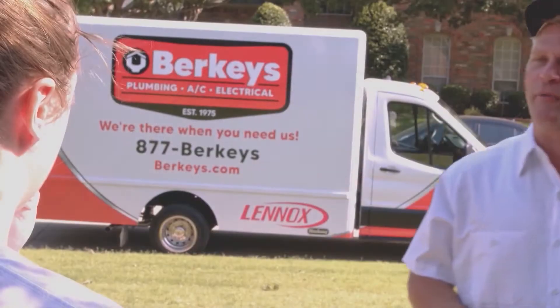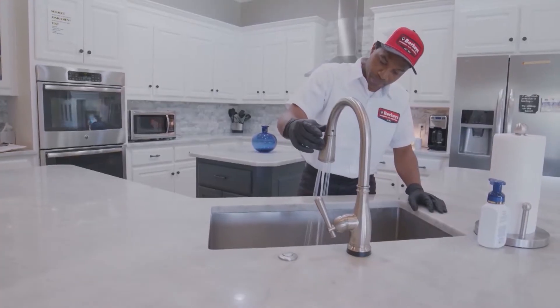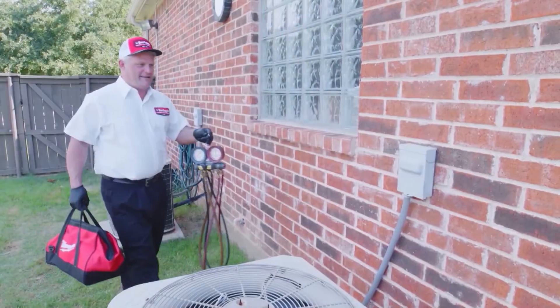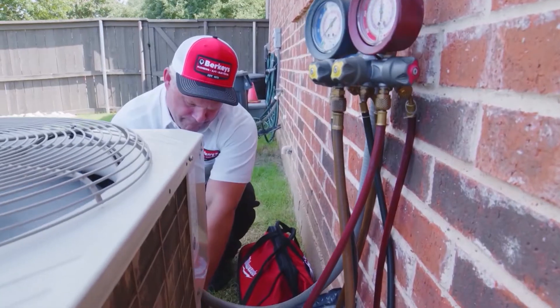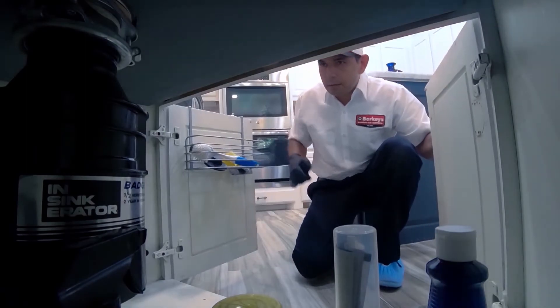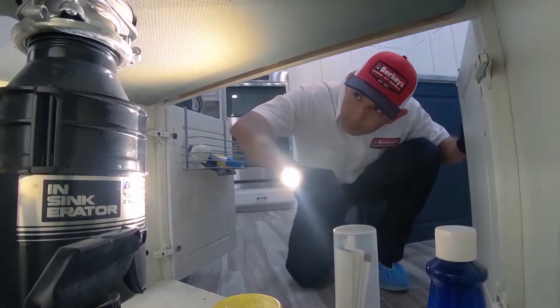Berkey's is available 24/7, there whenever you need them. We have a slogan that we're there when you need us, and we want to live that out on every call for our customers. Berkey's is available 24 hours a day, seven days a week. Unfortunately, plumbing, air conditioning, and electrical emergencies don't happen when it's convenient, so anytime you call there will be somebody available to come out and take care of your problem and give you the options you need to resolve it quickly.